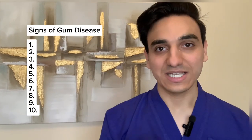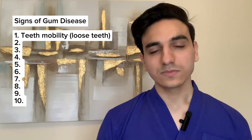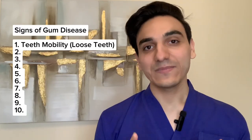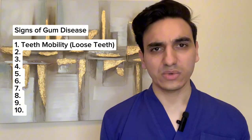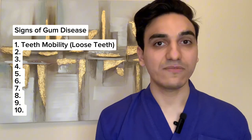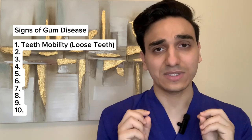Signs of gum disease that you cannot ignore, from a doctor of dental surgery. The first sign is loose teeth. I had a patient who was very young, around 26 to 27 years old, and he had completely perfect teeth with no cavities and no issues whatsoever, but he came in with a complaint that some of them were loose. I performed a full mouth examination and found out that